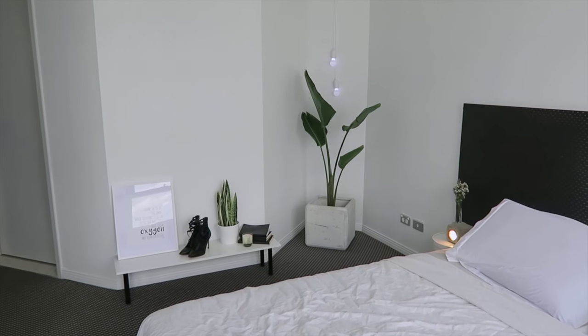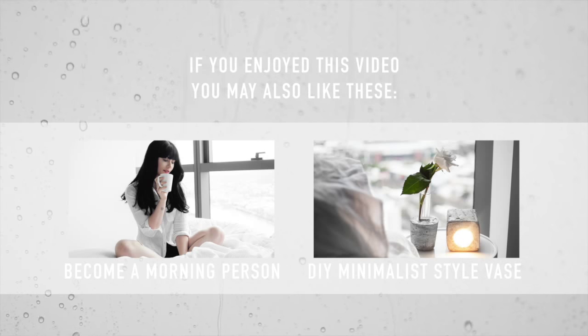This is the overall look. I hope you guys enjoyed it because I know I do. Don't forget to subscribe and I'll catch you next time — bye!